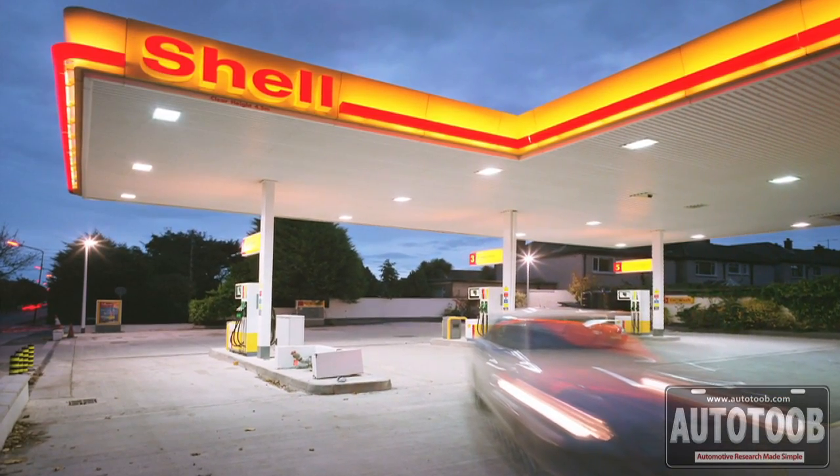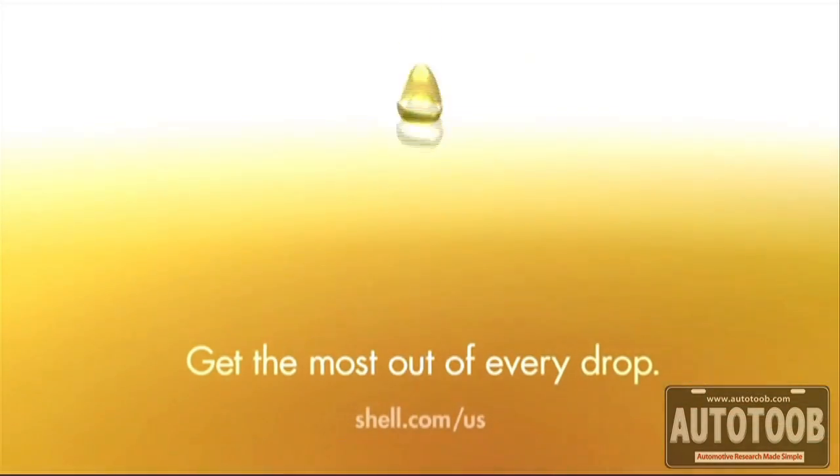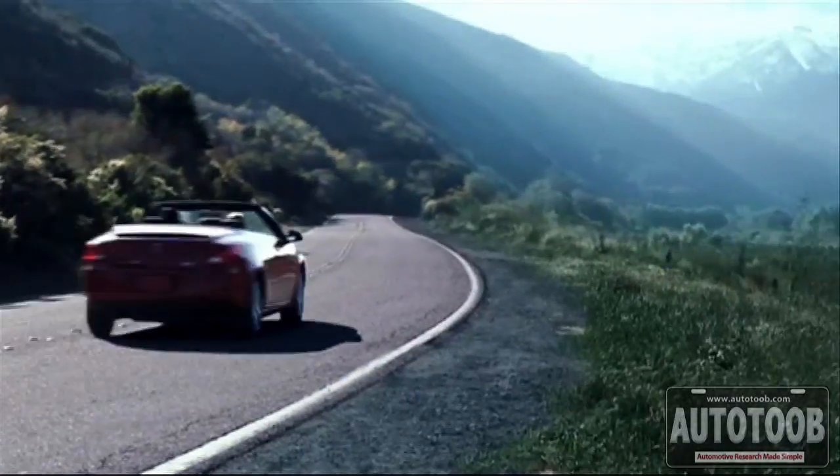We've been able to use this quite effectively to show that Shell cleans and protects engines in a much more superior manner to low quality discount gasolines. The nitrogen-enriched gasolines are available in the marketplace now. Every drop of Shell gasoline contains it. It's our most advanced fuel. We hope you'll get out there and give it a try — we think you'll like what you experience.